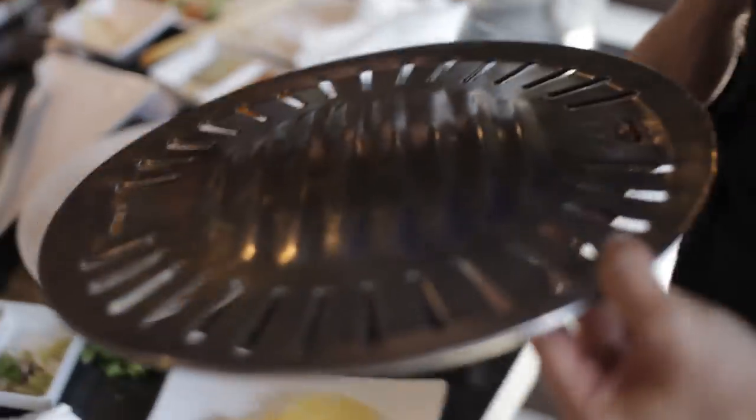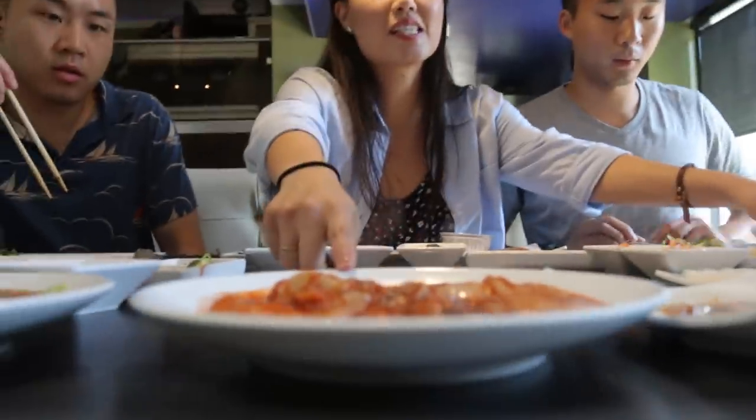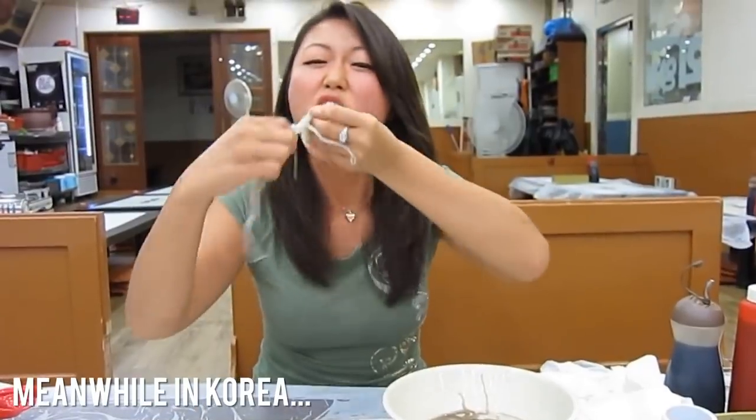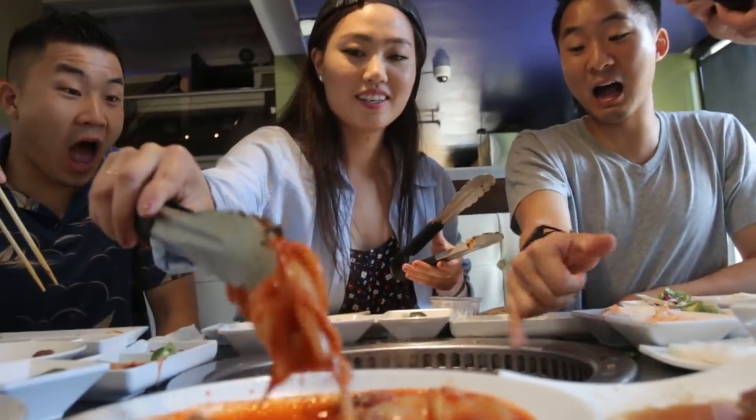We asked to change the pan — it's getting really black. What you do with the meat is just put it on the sides because the heat's a lot less there. This is a spicy marinated squid — calamari. We like to eat it when it's moving in your mouth, and it's moving right now. Squidward would not approve, SpongeBob.